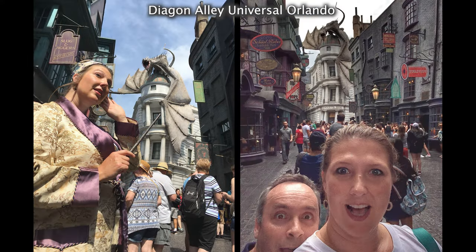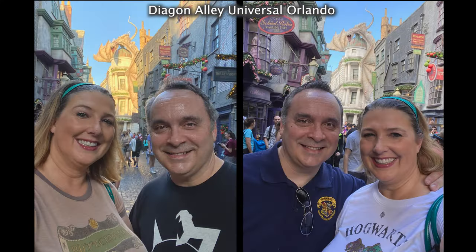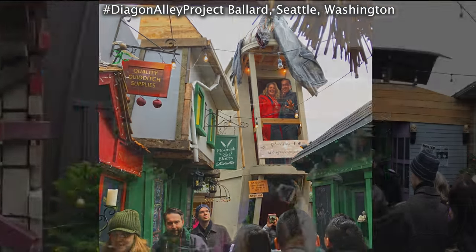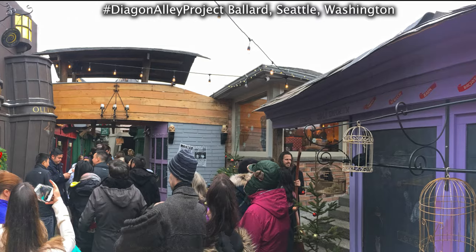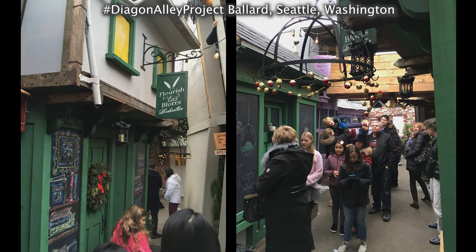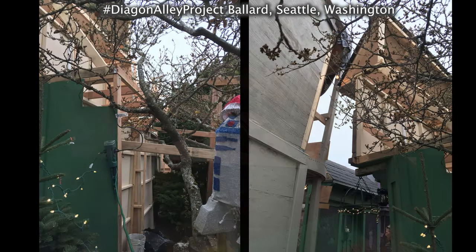Many visitors asked us why we tackled such a gigantic project. Not only have we both visited Diagon Alley in Universal Orlando several times, but we were also lucky to visit the Diagon Alley project in Ballard over Christmas in 2017. We were impressed and inspired by such an elaborate home-built display, and we peeked behind the scenes into his garage workshop and how he stabilized his second-story overhang.